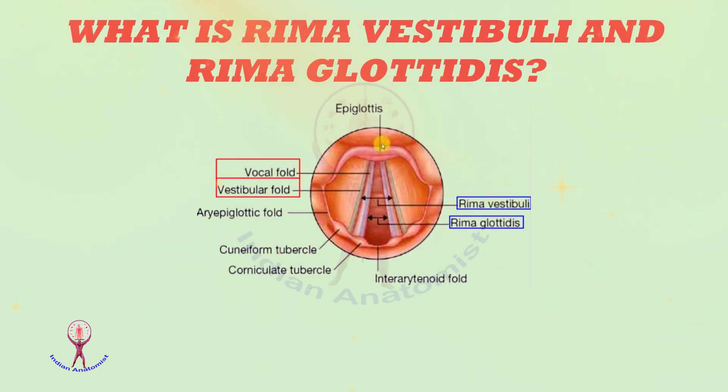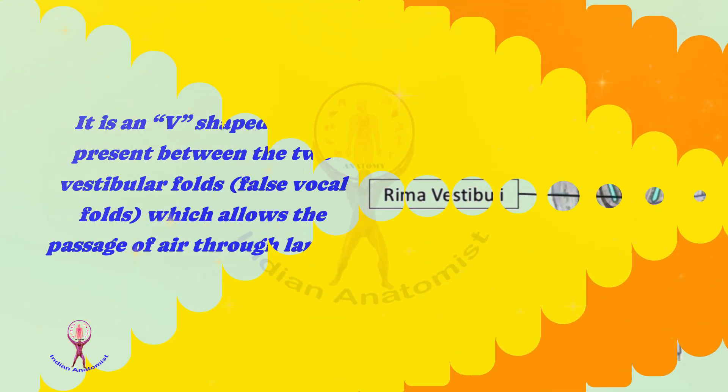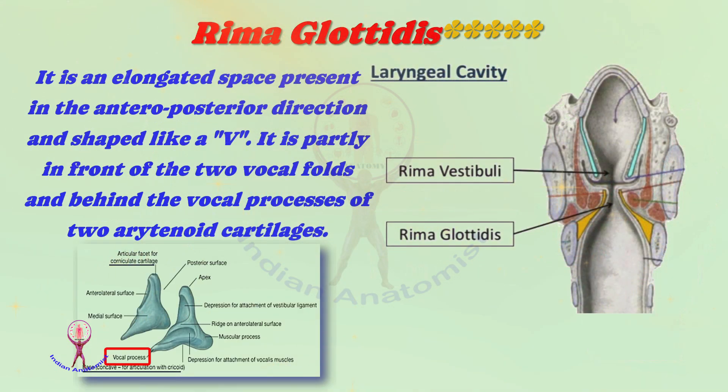What is rima vestibuli and rima glottidis? Rima vestibuli is a V-shaped space present between the two vestibular folds, or false vocal folds, which allows the passage of air through the larynx. Rima glottidis is a space present between the two vocal folds and two arytenoid cartilages, essential for sound production. It is partly present between the two vocal folds in front, and the remaining glottidis is present between the two vocal processes of arytenoid cartilages behind.